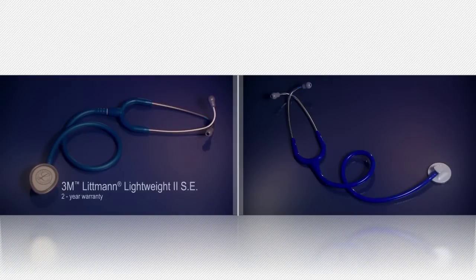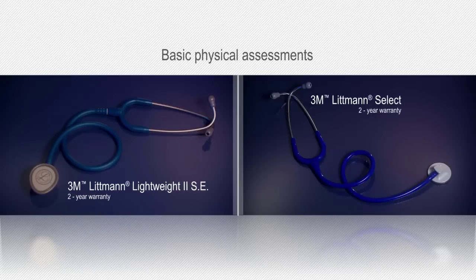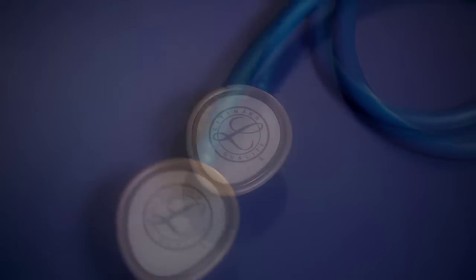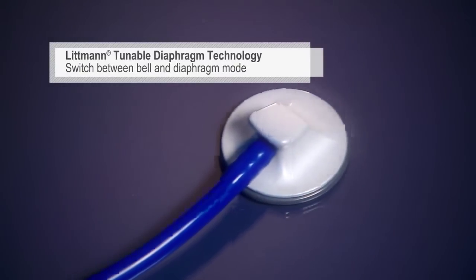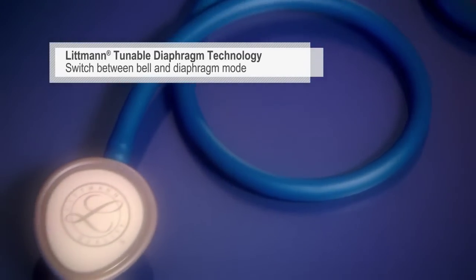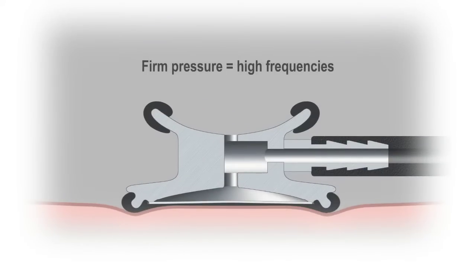The Lightweight II SE and SELECT are economically priced general purpose stethoscopes designed for basic physical assessments. The Lightweight chest piece is designed to easily accommodate blood pressure cuffs and body contours. Both feature our tunable diaphragm technology that lets you switch between the bell mode for low frequencies and diaphragm mode for high frequencies simply by changing the pressure of the chest piece on the patient.